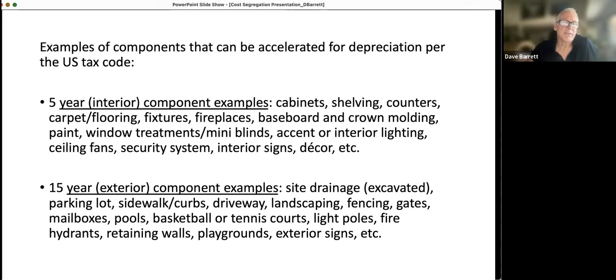15-year property is typically considered exterior. If you're beside a hill and they had to do some special draining, those construction components can be accelerated faster. Parking lots, sidewalks, curbs, driveway, landscaping, fencing, gates, mailboxes, swimming pools, basketball and tennis courts, light poles, fire hydrants, retaining walls — basically anything exterior of the building that's above just the land. If it's outside the building, that's called 15-year property.